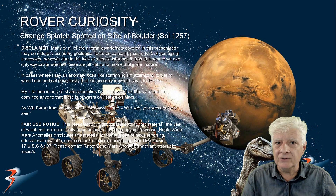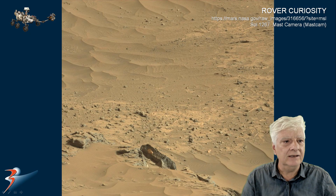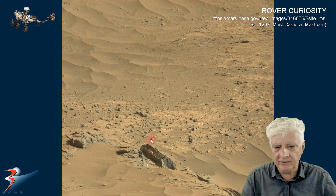We're returning to 2016 and a photograph taken by the rover Curiosity on Sol 1267. The masked camera took this photograph on 2016-02-28. We're looking at the original photograph downloaded from the NASA site — I'll include the link to the original page in the video description. We're going to be looking at that strange object there.